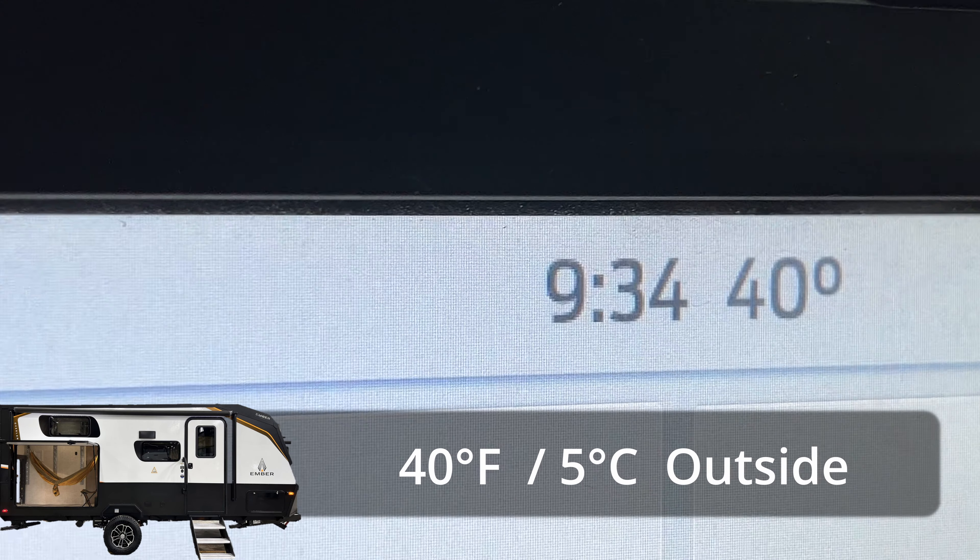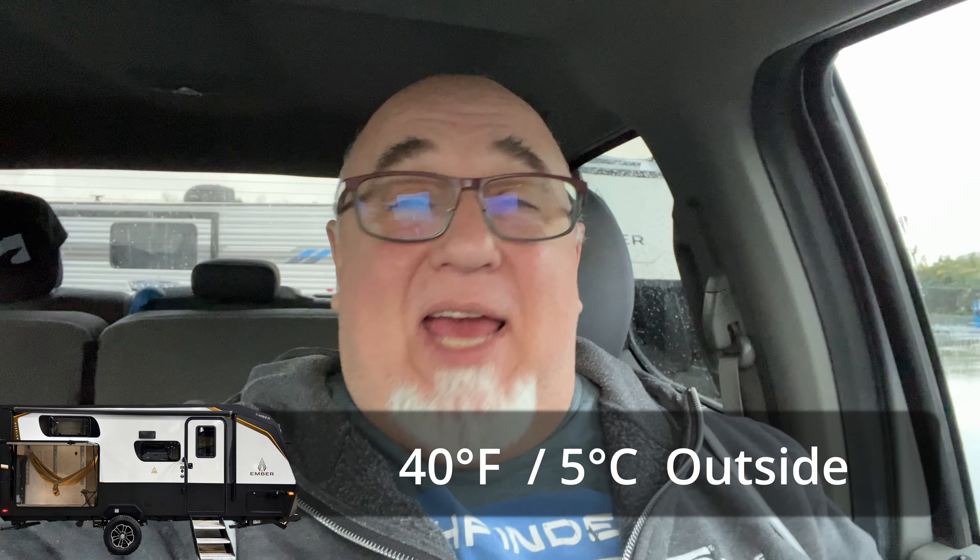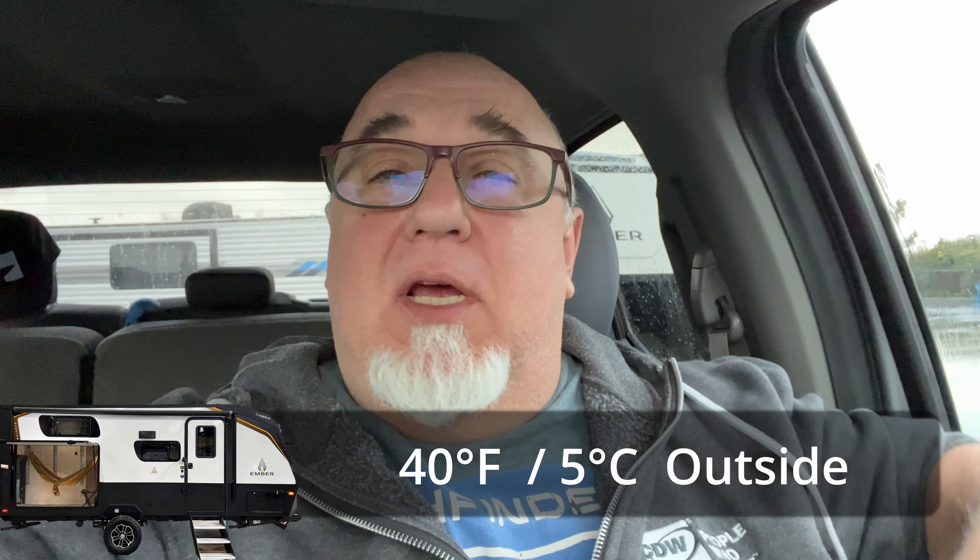I'm just pulling up to my RV here while it's in storage outside — I don't store it indoors anymore, it was a convenience factor. Now that it's been out for a couple of months in the rain and we've had a couple of freezing nights, I'm going to check it out. I need to take it over to Woody's just to have the couch tightened down — it came a little loose, I think they didn't fasten it down after they replaced the floor. They're going to work me in on the very last day of the holiday season before they close out.